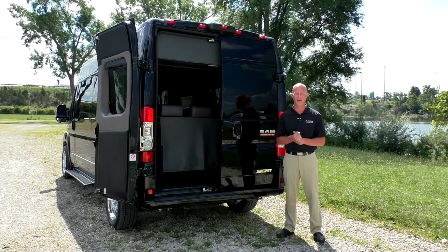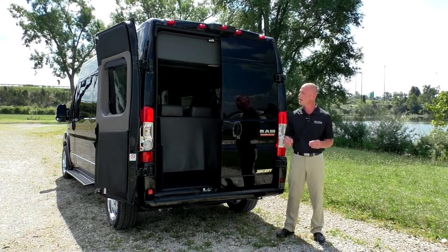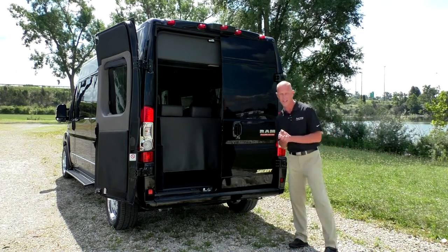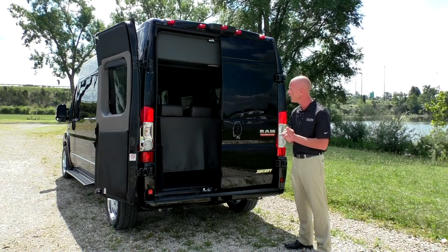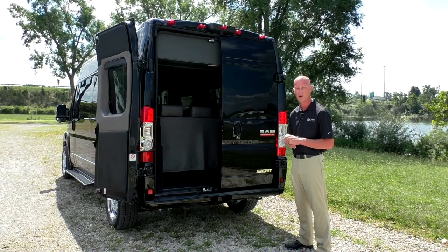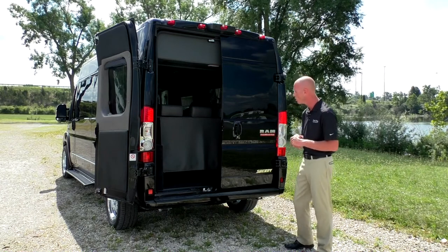Moving to the back of this 2500 Promaster conversion van, I want to go over a few basic features that I think are very important. One of the biggest safety features this van has to offer is a rear backup system. That's integrated with the navigation radio that comes standard in this van, and I will demonstrate how that exactly works as I move forward in this video and do a demonstration on the inside.